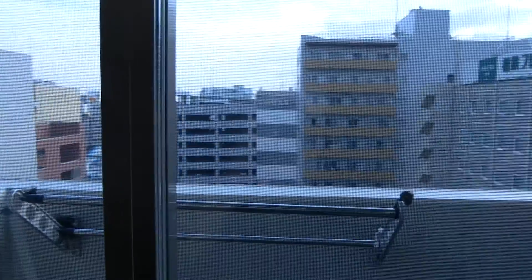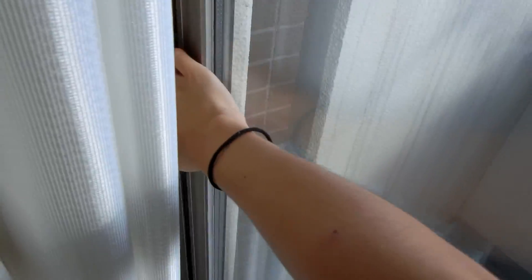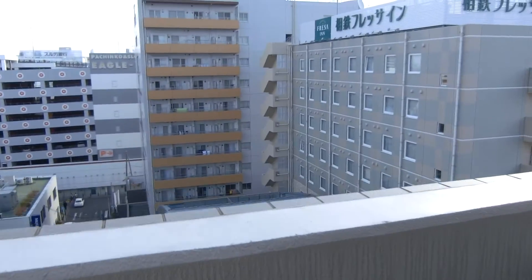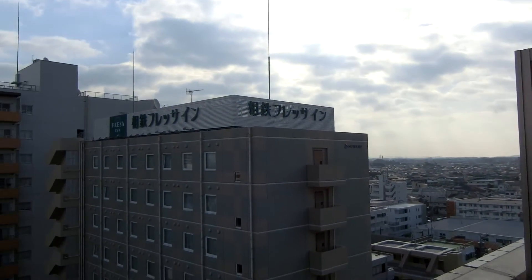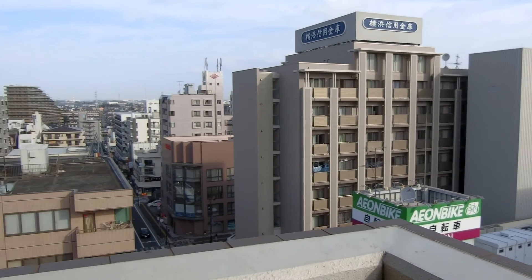I have a balcony attached to my dorm and the view is pretty nice! But anyways, I hope you guys enjoyed this room tour and I will see you guys next week! Don't forget to like this video and subscribe!